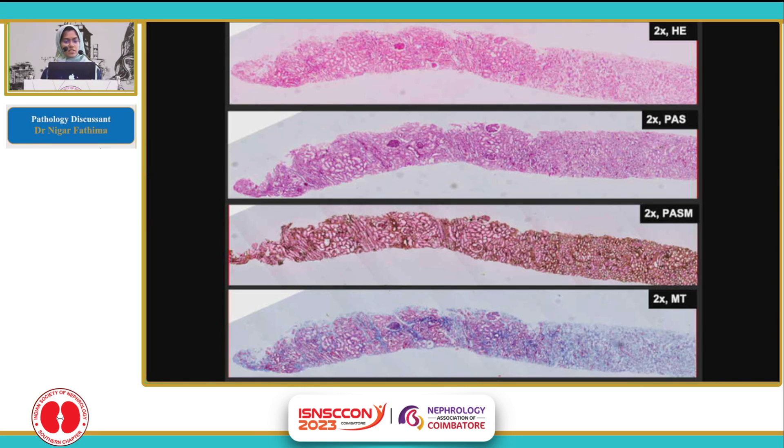We can see that the core included a portion of the medulla as well, and the cortex is showing few glomeruli even on the scanner view. There were a total of nine glomeruli, and one was sclerosed, and it also included two arteries.